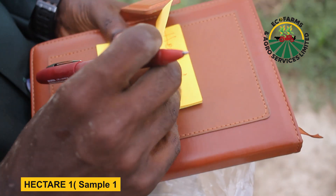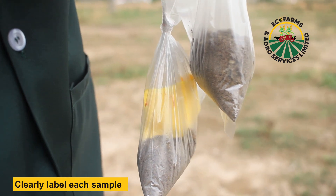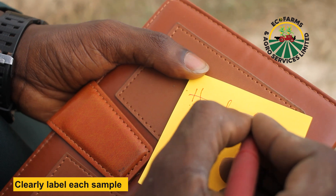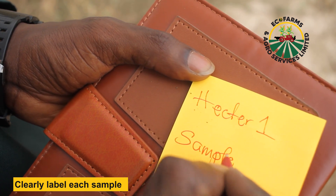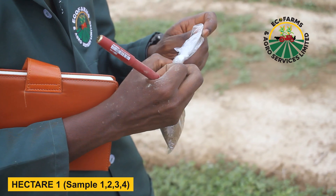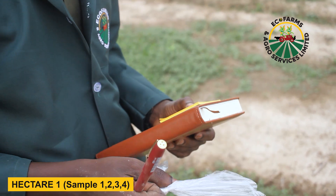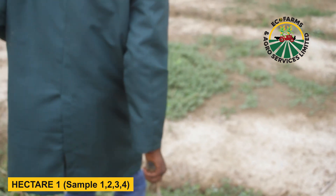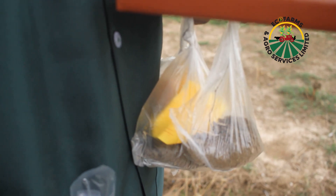You take your first sample, labeled 'sample one, hectare A,' and put it into its clearly labeled bag. You have sample two, hectare A, labeled and placed in the same bag containing hectare one samples, and then sample three, hectare A. So you have samples one, two, and three — or four as the case may be — all labeled separately but contained in one bag or pouch labeled as hectare A. Within hectare A you have your three or four samples, and then you repeat, walking through a zigzag into the next hectare.